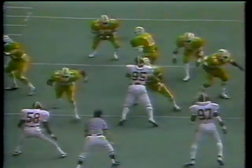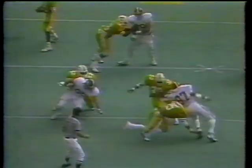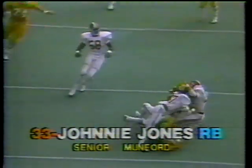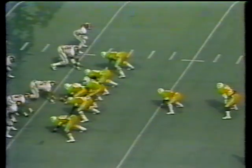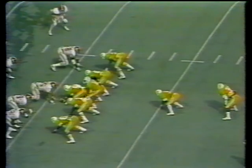Third down and 10 — you'll see the give, the wall off by Tennessee, the block right there by Howard on the linebacker, the cut by Johnny Jones, exchanging hands, and he carries the ball for the first down. A pickup of 13 yards on the play. First and 10, Tennessee at the 21-yard line, trailing 10 to nothing in the second quarter.